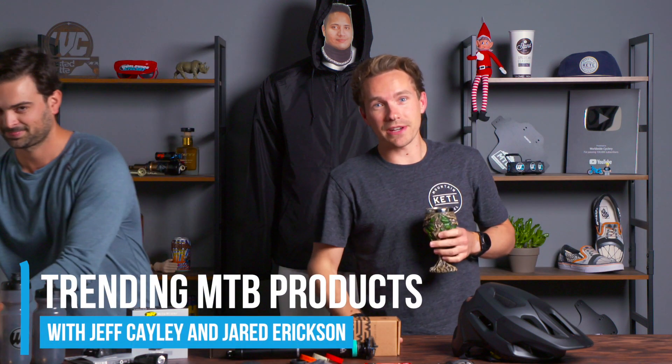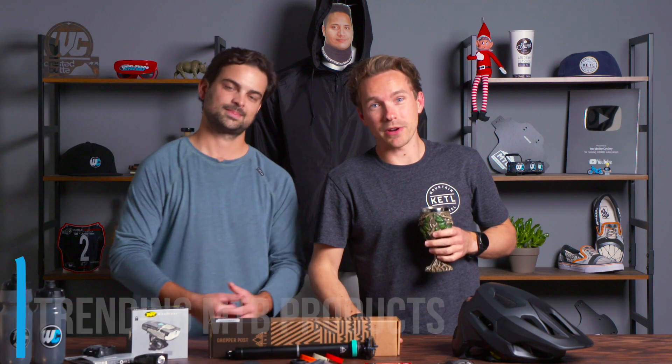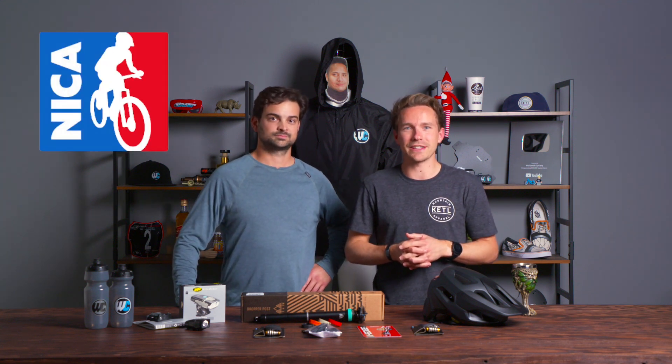This is the video where we're going to tell you the most trending, most popular mountain bike products for the last 30 days. Before we get into the products, we wanted to remind you that the entire month of November we are running a fundraiser to raise money for NICA, the National Interscholastic Cycling Association.